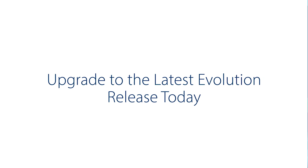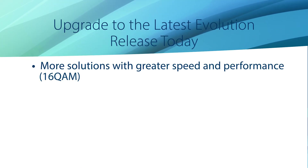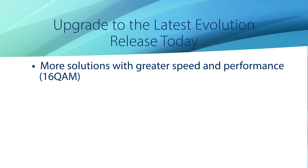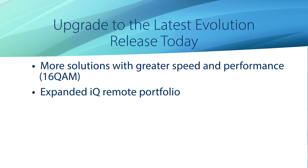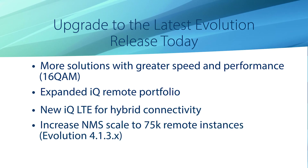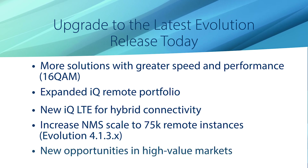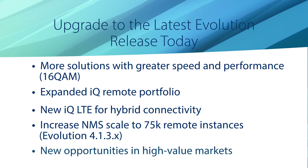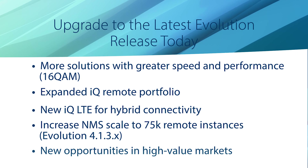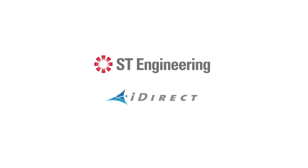There is no better time to upgrade and take advantage of all that Evolution has to offer — from best-in-class solutions to capture high-value markets, to the versatile IQ series remotes featuring the IQ LTE for hybrid connectivity, and an increase in NMS scale to 75,000 remote instances. It's a go-to release for anyone who wants to gain greater efficiency, performance, and market opportunity. Redefine what's possible with ST Engineering iDirect.